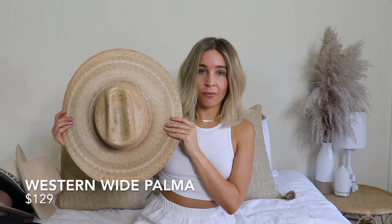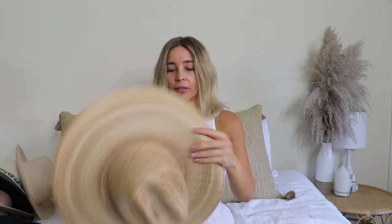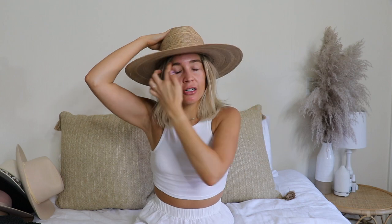Last but not least we're jumping into what I like to call the vacation series — hats that have traveled all over with me. Starting with the Western Wide Palma: this is probably one of my most frequently asked about on Instagram. The rim is stunning, massive, and really structured so it holds its shape. This is size large/extra large. Since it's not very deep it doesn't feel super secure, but it does fit.